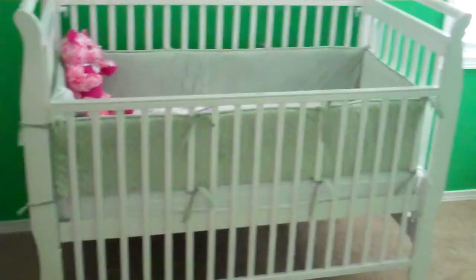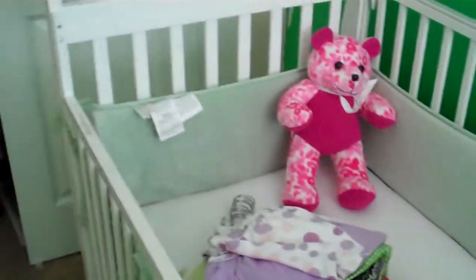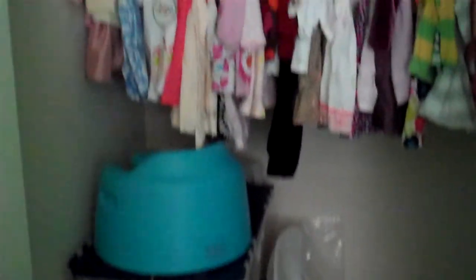And then the crib — ready for baby. And here's some of the things we've inherited from siblings and friends, or bought ourselves.